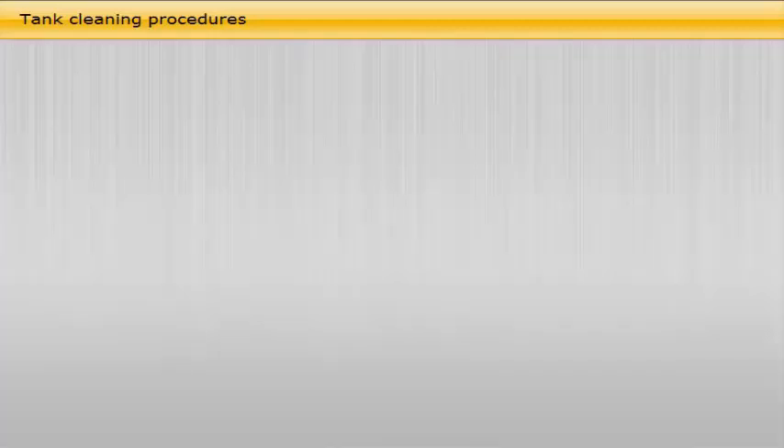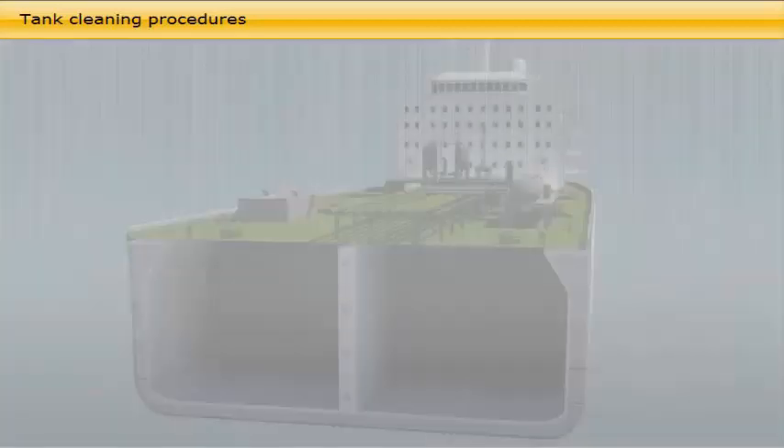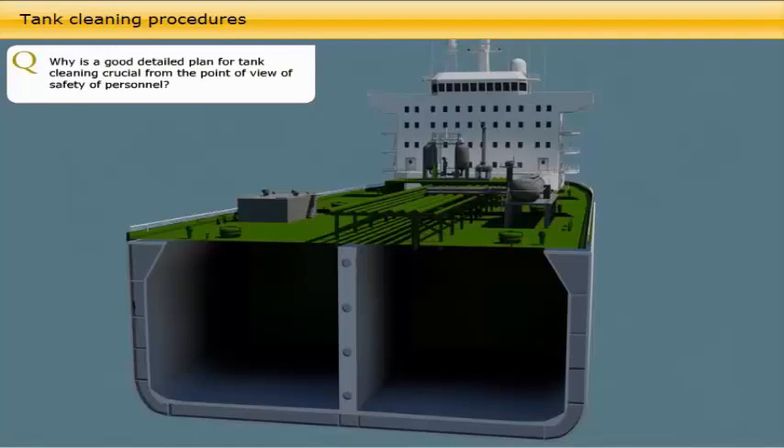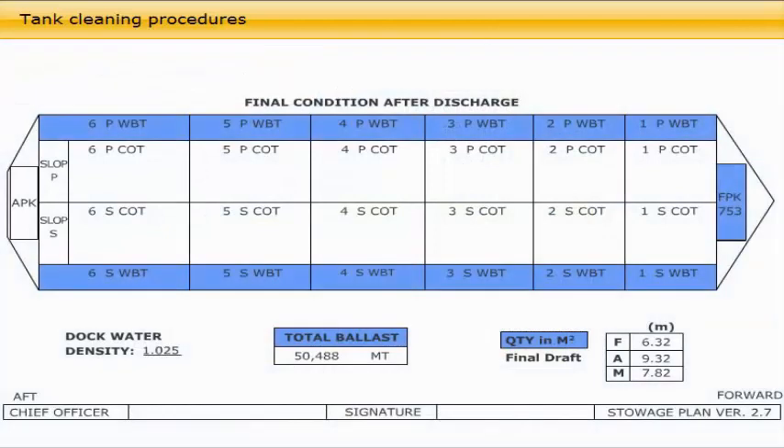The preparations before a tank cleaning operation is undertaken must include a good detailed plan for the tank washing operations, including the time for each of the stages, the tanks to be washed, the lines to be flushed, and the location at sea of the tank cleaning and the decanting of the tank washings into the sea, all according to MARPOL.